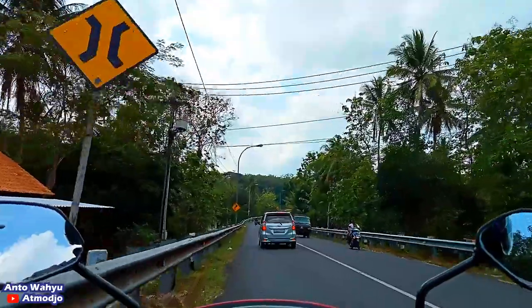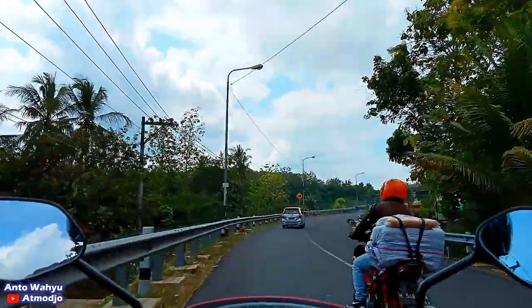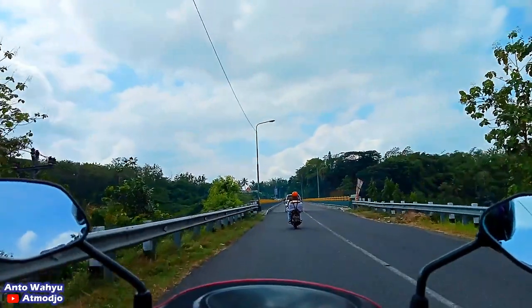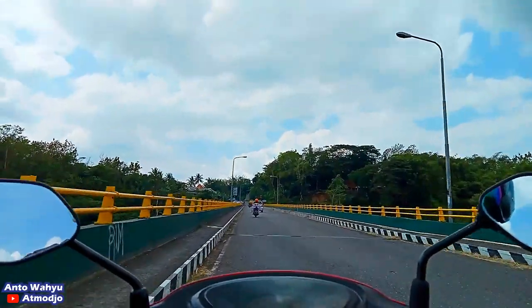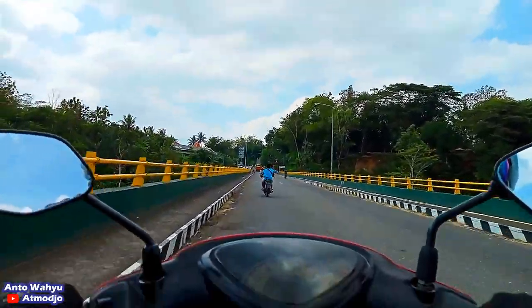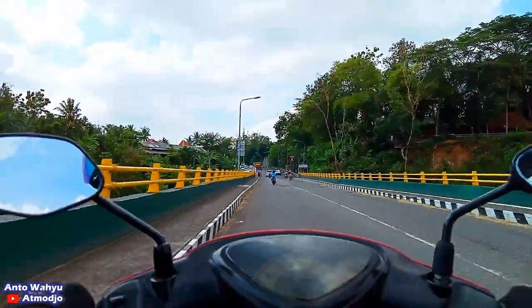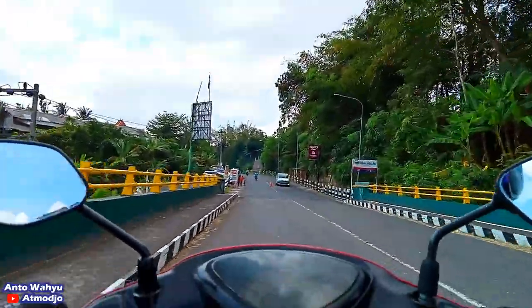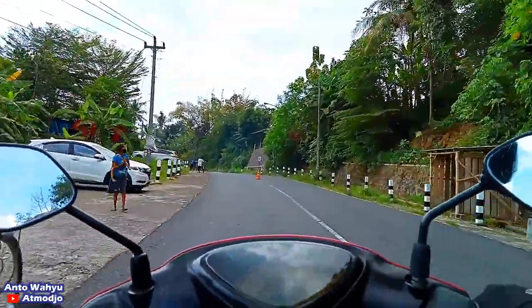Kalau kita lihat debit airnya, ini kan berarti ada di bawahnya jembatan Kaliprogo Ancol ya. Nah debit airnya itu sudah lumayan, walaupun tidak terlalu gede. Jembatan ini jalannya agak menanjak.